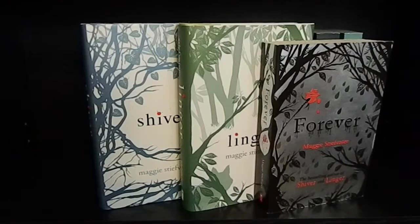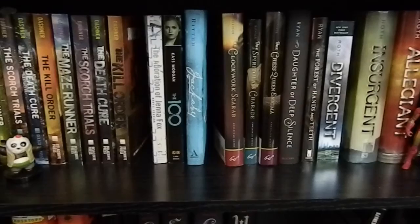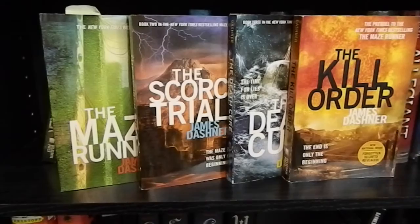Shiver, Linger, and Forever by Maggie Stiefvater. I'm not sure if this is a trilogy, because I have seen a fourth book, but these are the first three. All the way to the left there, I have a little figurine from Kung Fu Panda, because I love Kung Fu Panda. And then all the way to the right, I keep a little figurine of Iron Man, because I love Marvel.